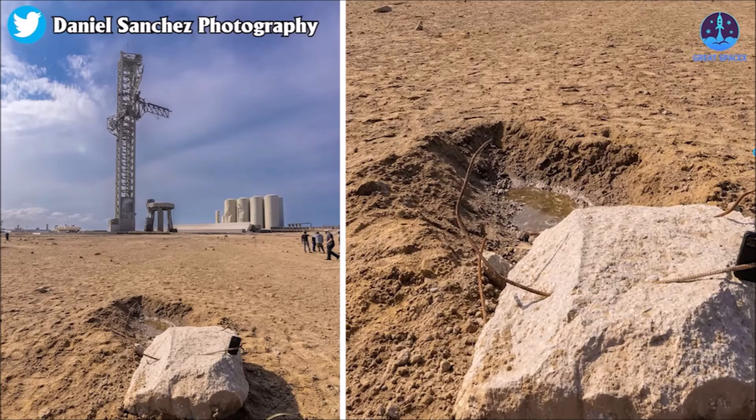Notice that the crater is filled with water. This is because the water table is just below the surface due to the proximity to the Gulf of Mexico. From this picture, we can estimate that the crater is approximately 100 meters from the launch platform.